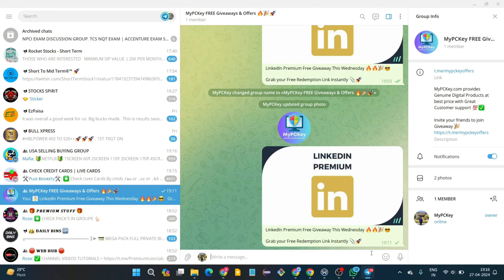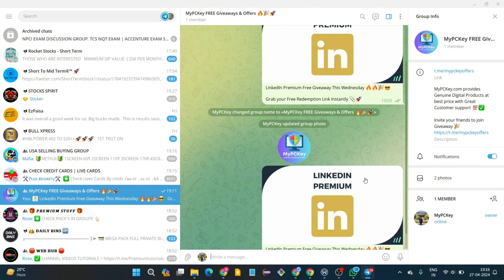Here is the bonus tip and giveaway: mypckey.com has a secret group chat where they randomly share LinkedIn redemption code links to users. If you're interested in this giveaway, all you need to do is join the group to participate. But if you can't wait for the giveaway, you can just head over to mypckey.com to get the service yourself.